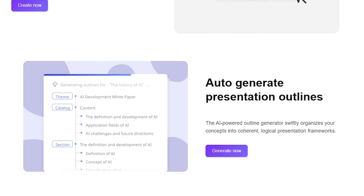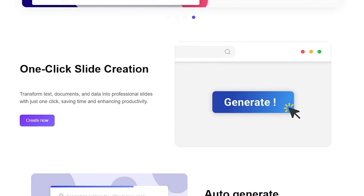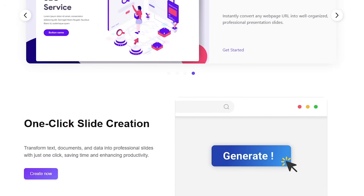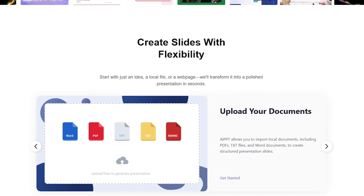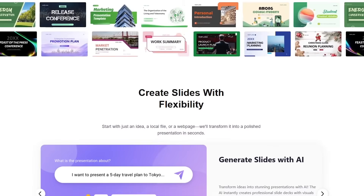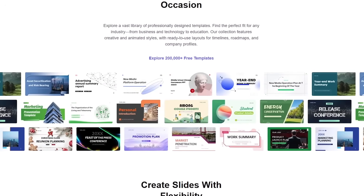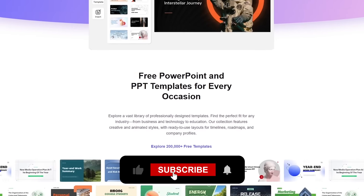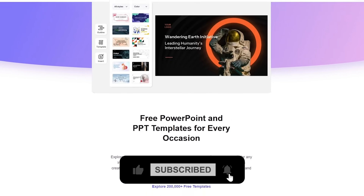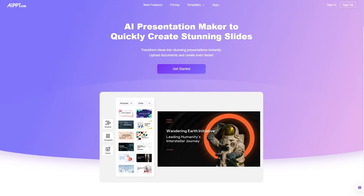So, can AIPPT replace your PowerPoint struggles? Honestly, pretty close. It won't make you a perfect presenter overnight, but it will save you hours of design and formatting. Whether you're a student, marketer, entrepreneur, or freelancer, this tool helps you focus on your ideas, not on slide alignment. If you want to try AIPPT yourself, I've dropped the official link in the description along with a discount code. If you found this helpful, hit like, drop a comment, and subscribe for more AI tool breakdowns like this. I'll see you in the next one.